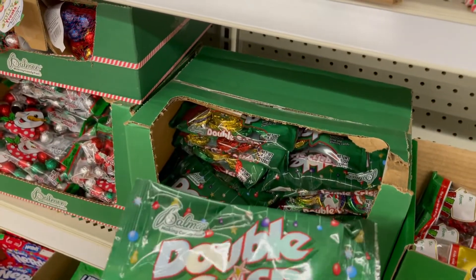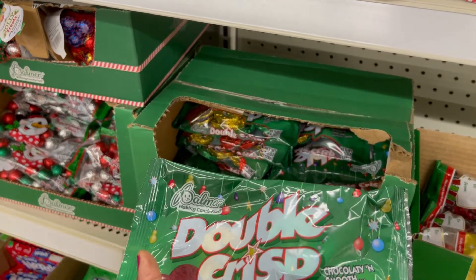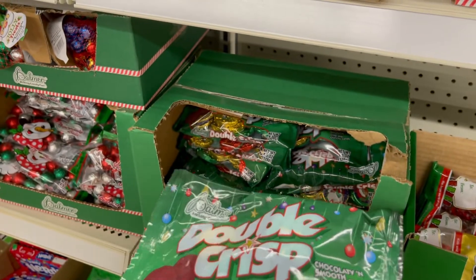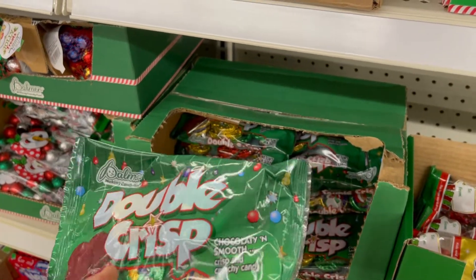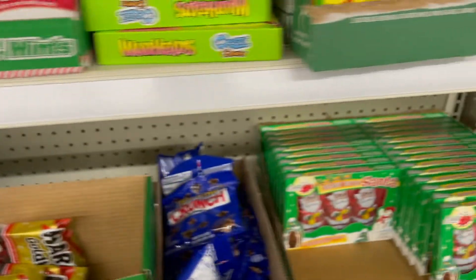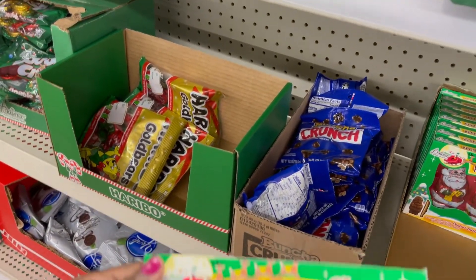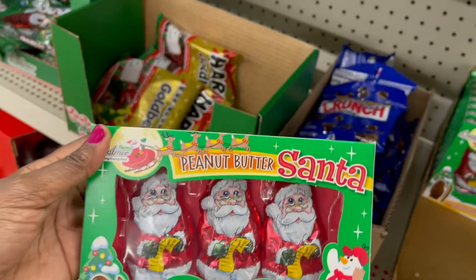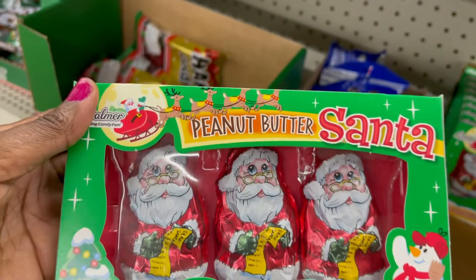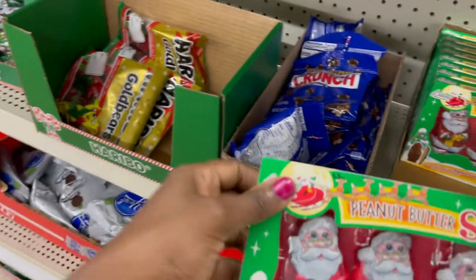And they have this chocolate — I wonder if this is dark chocolate or milk chocolate. Let's see... chocolate and smooth crunchy candy. Okay, so they have three centers here, and this one is the peanut butter flavor, so you have three centers with a little bit of peanut butter flavor. Very nice, very pretty.